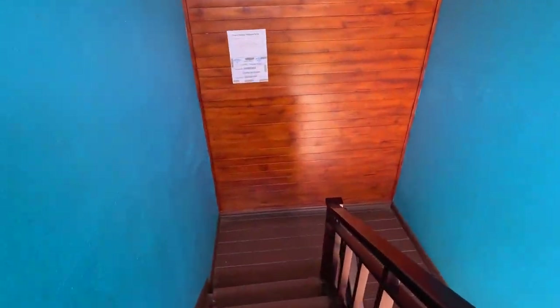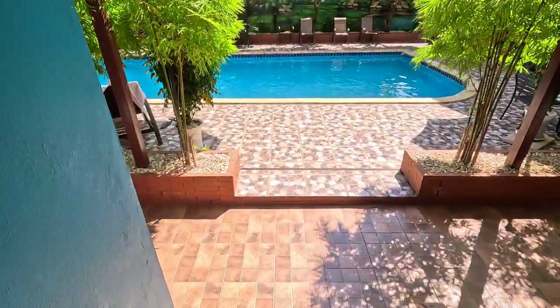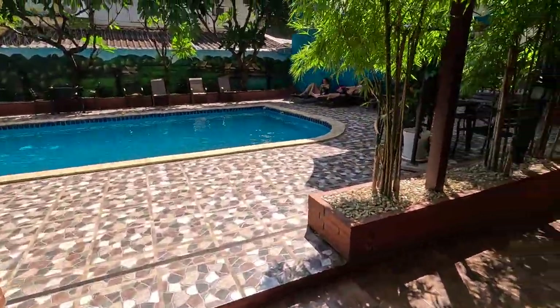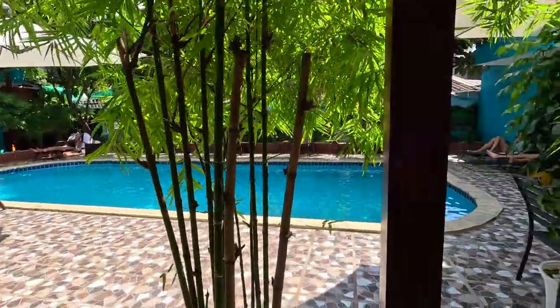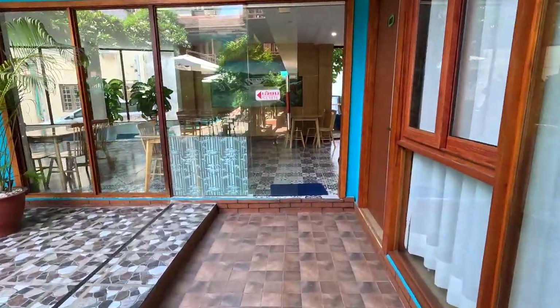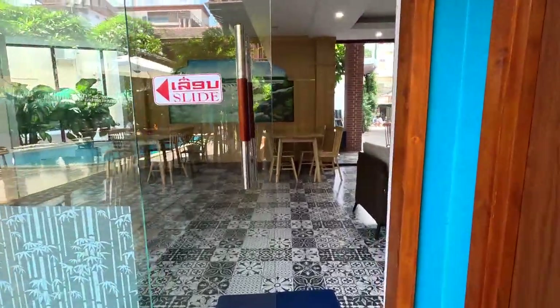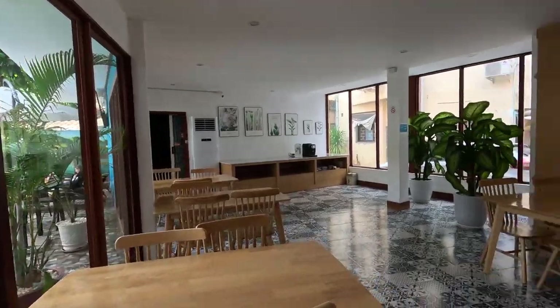I always like to go out and see what's around my surrounding area. There's a shot of the pool. This is the lobby area — pretty nice.